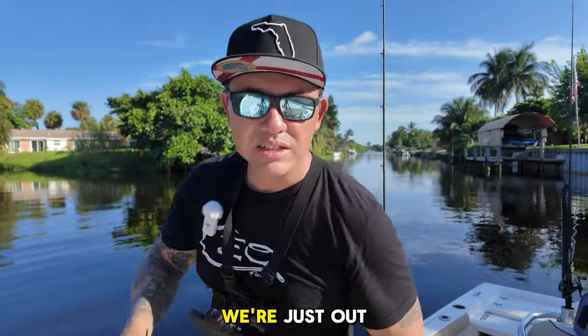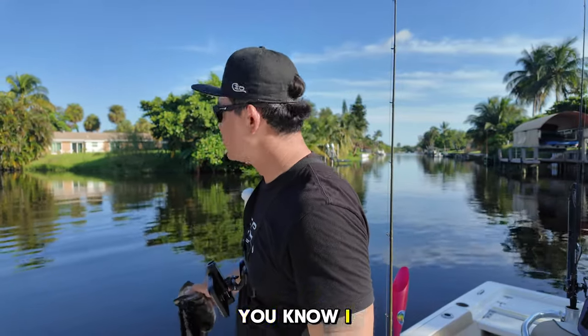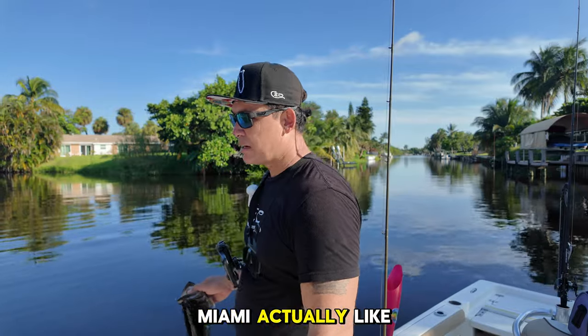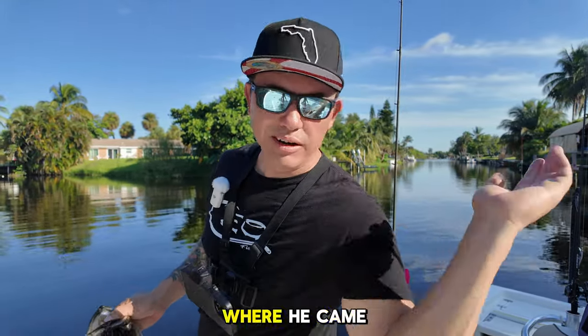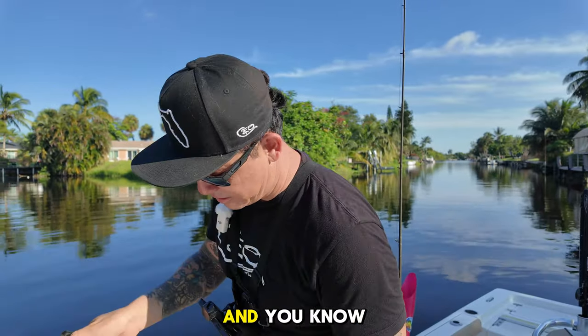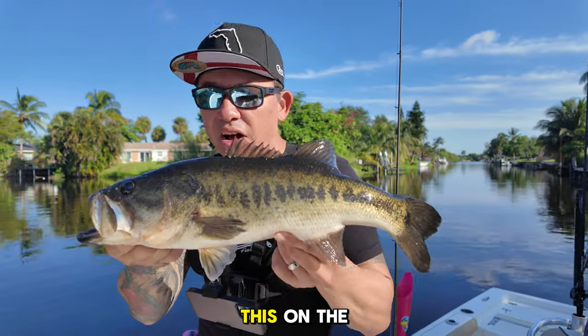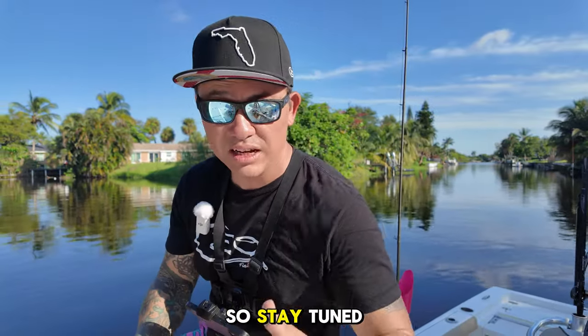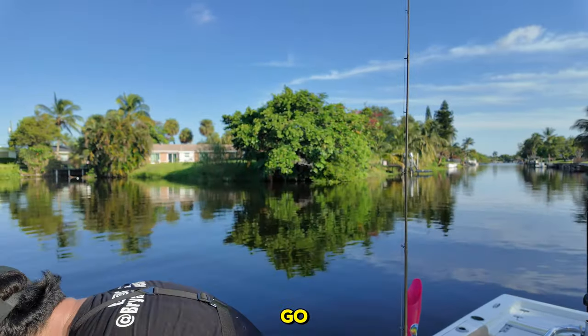Look at that — we're just out here hanging out, two dudes on the boat having fun. I drove up from Miami — a bit south of Miami — and he was on the boat waiting for me when I got here. We are getting tight, staying tight. I caught one like this on the micro rod as well, so stay tuned for that because it was fun. Let's let this guy go and get some more.